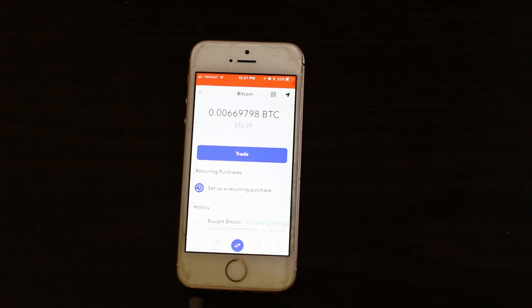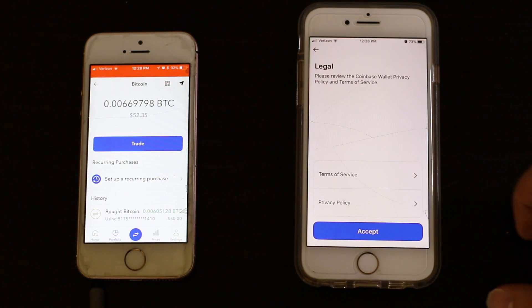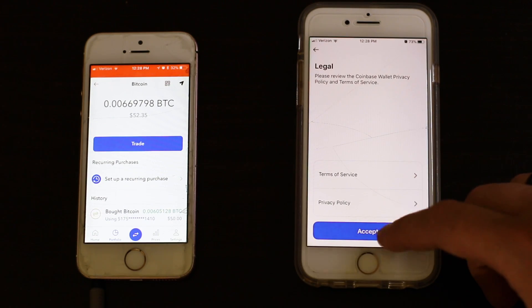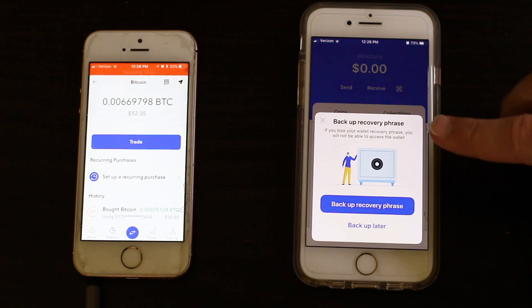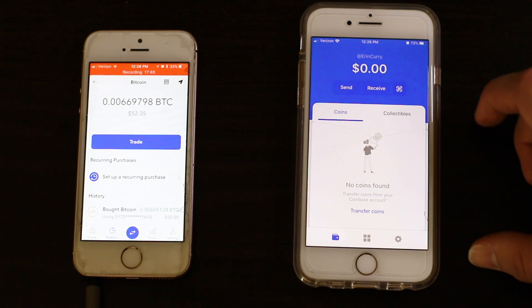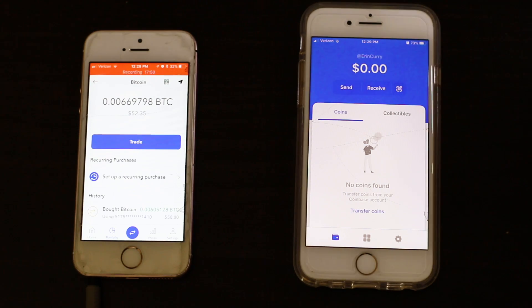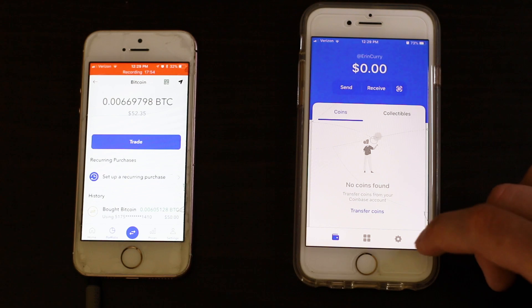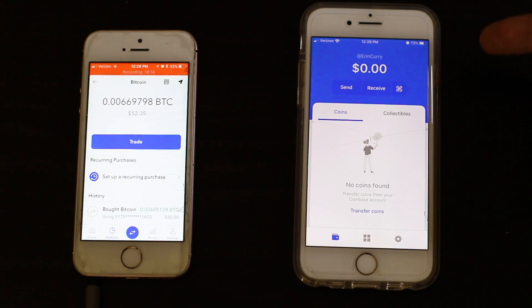Now you can see my Bitcoin balance is fifty-two dollars and thirty-five cents. The Bitcoin is still in the exchange, so this is the point where you can transfer it to a wallet. Inside the wallet app, you'll probably need to create a new wallet — make sure you read through everything and choose a username. You'll also have the option to set up a recovery phrase, which is a very important step to secure your funds.